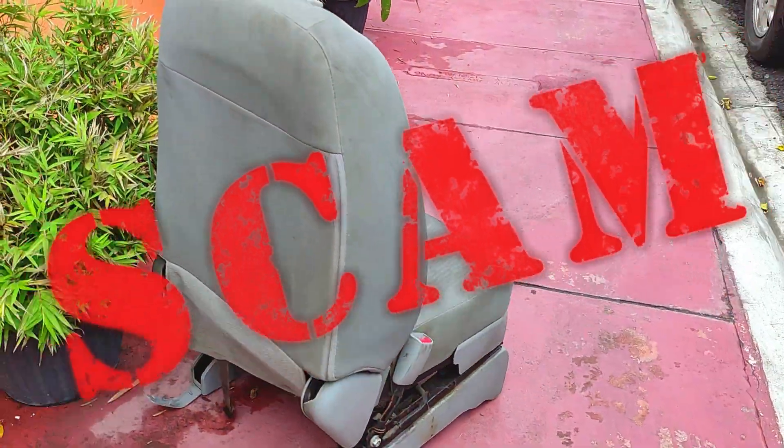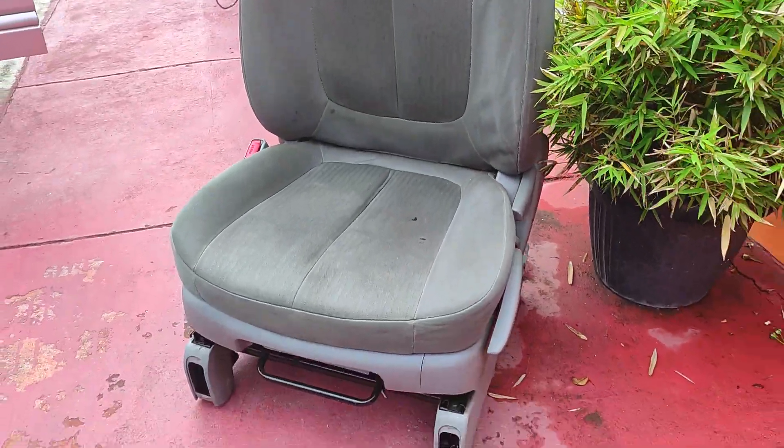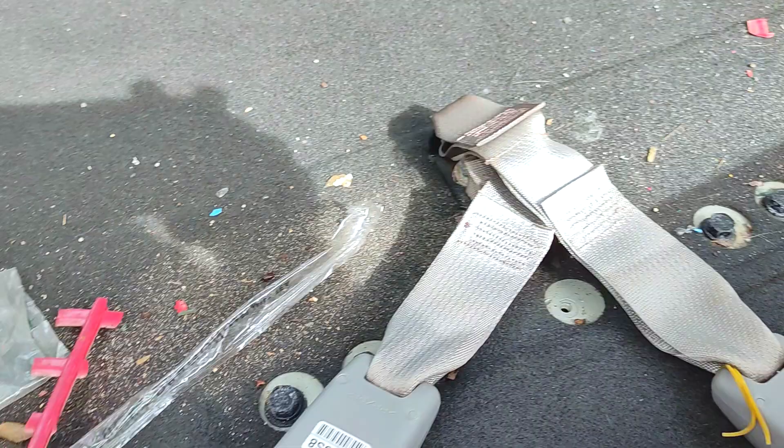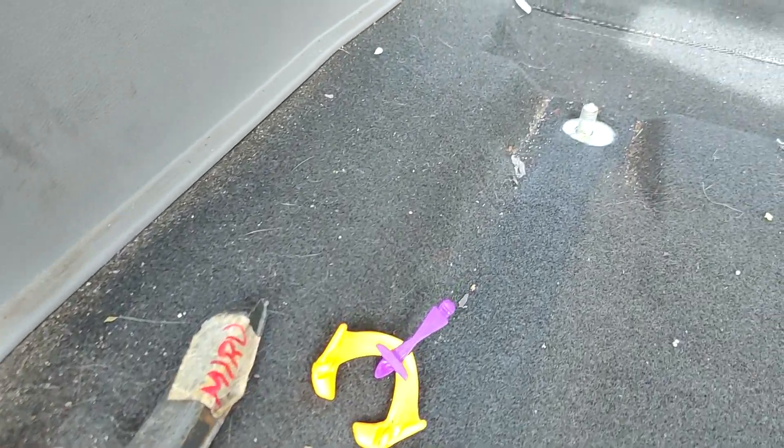This also leads us to detailing scam number one: when so-called detailers do not remove the seats by default, or charge extra for seat removal. How can you possibly do a decent job at cleaning and minor restoration if the seats are in the way?